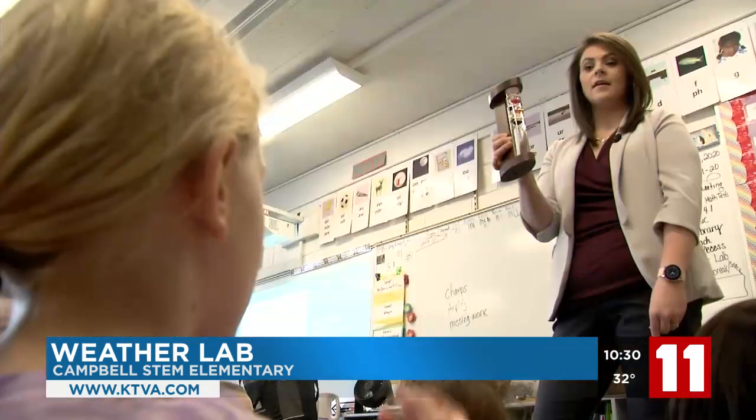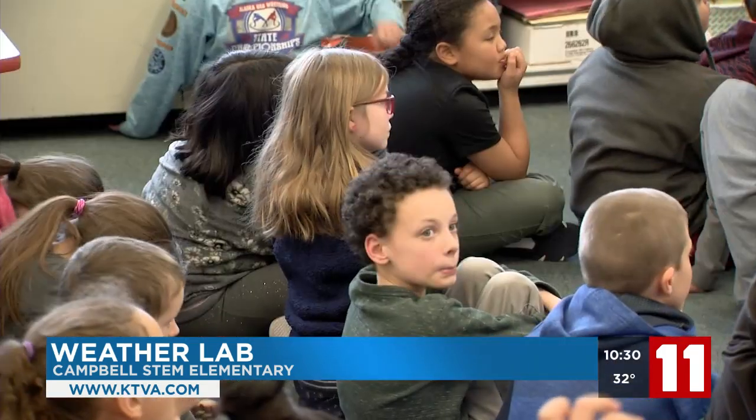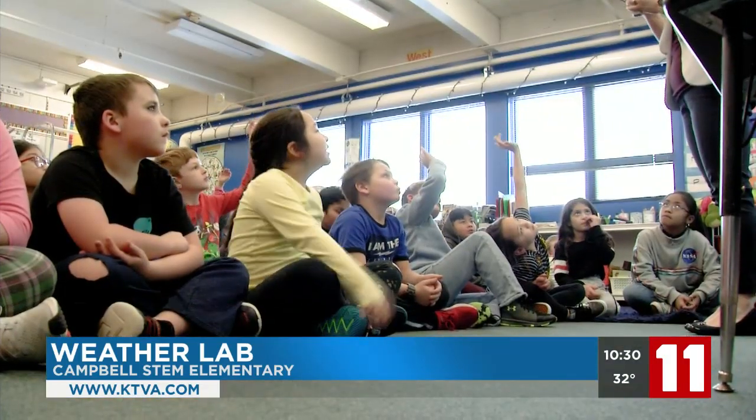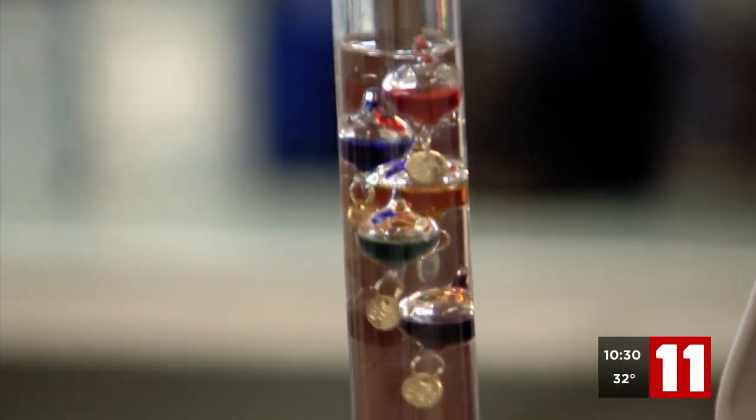They've been looking at temperature and precipitation data to find patterns and then graphing the results. I stopped by to show them how I observe the weather, including how to read this odd-looking thermometer.